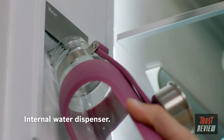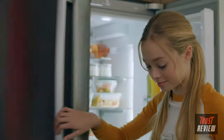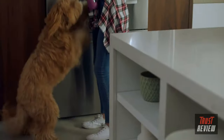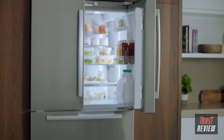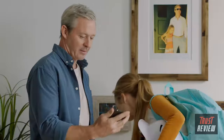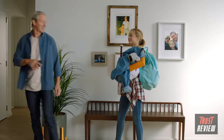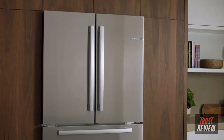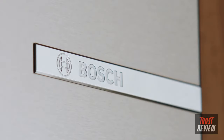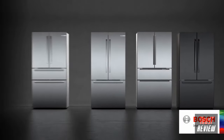A discrete interior water dispenser provides a clean, streamlined design, keeping your kitchen impeccable — yes, even with kids. And with Home Connect, stay connected even when you're not near. The new counter depth refrigerator from Bosch: fresh by design, refrigeration reinvented. Bosch — invented for life.